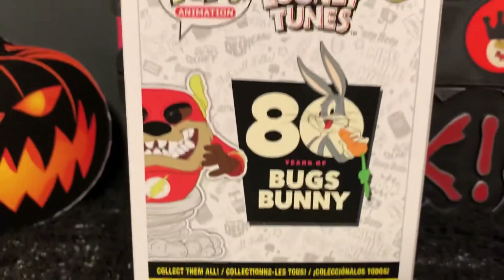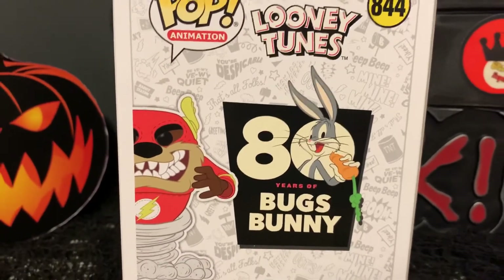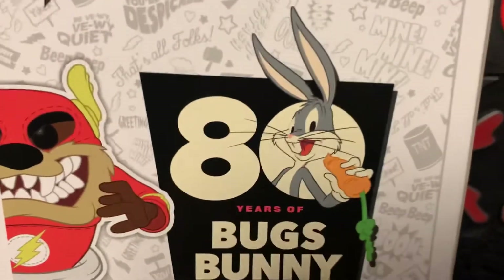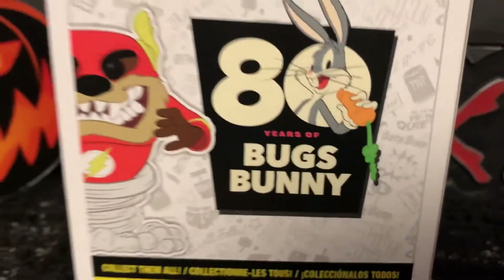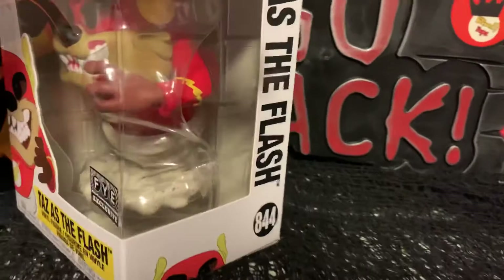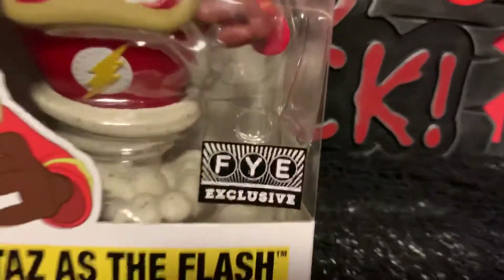It doesn't have the other ones on the back, but here he is. And I showed you the sticker right there, and the top of the box.